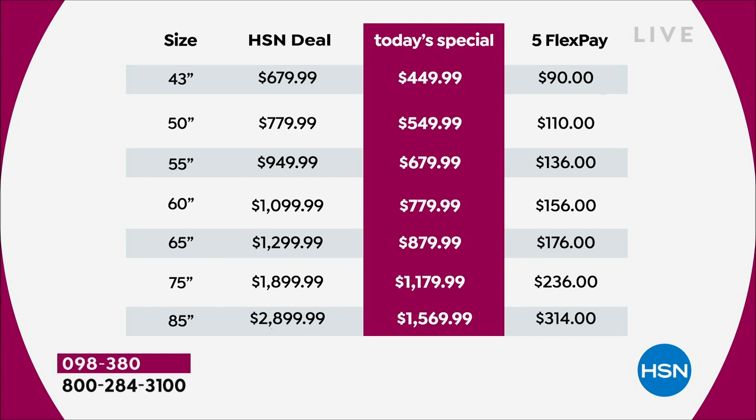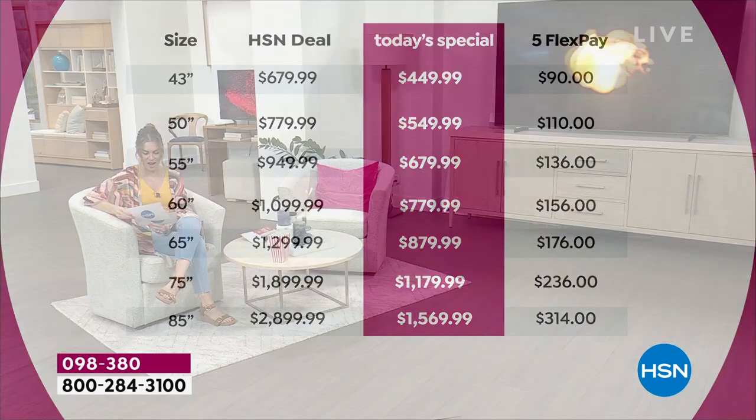It's been one of the most popular sizes today. On the far right of your screen, that's the flexible payments — FlexPay. We still deliver it to your door; this is not layaway. All sizes include free shipping and handling, but you can break up your HSN Today's Special price into five equal installments. For as little as $90, you can get a brand new Samsung television — that's the 43 inch — or bump it all the way up to the biggest at $314 a month for the 85 inch.